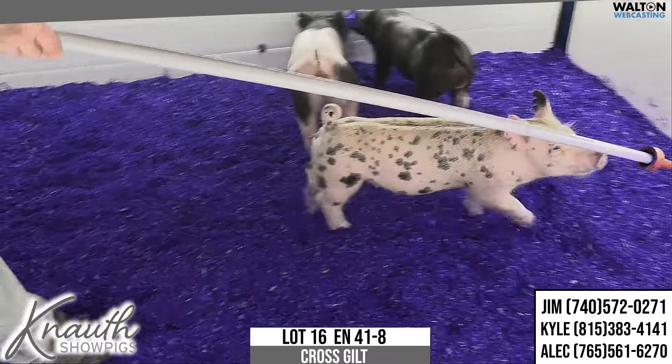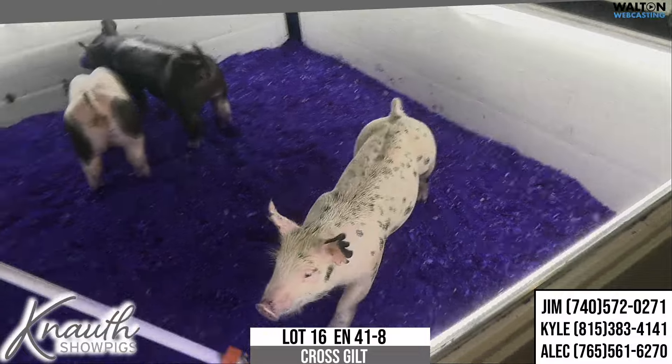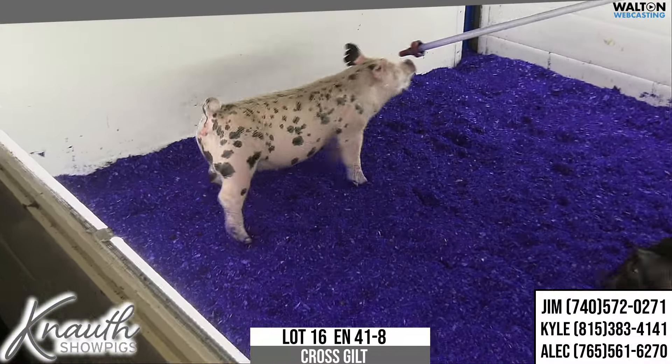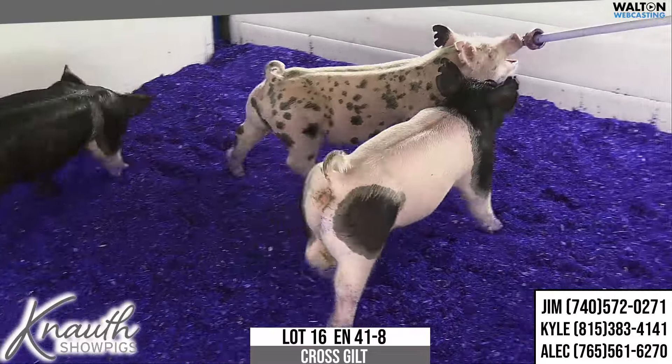The cheetah colored pig in here is lot number 16, 41-8's her notch. She'd be a daughter of Heavy Hitter, now the 66.5 Platt Cool Daughter. Neat color pattern here.